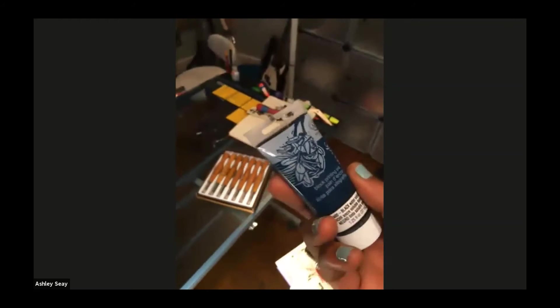This is the ink I use — Speedball block printing ink, and it's water soluble. That's great for kids because if it gets on their clothes, it can wash out.